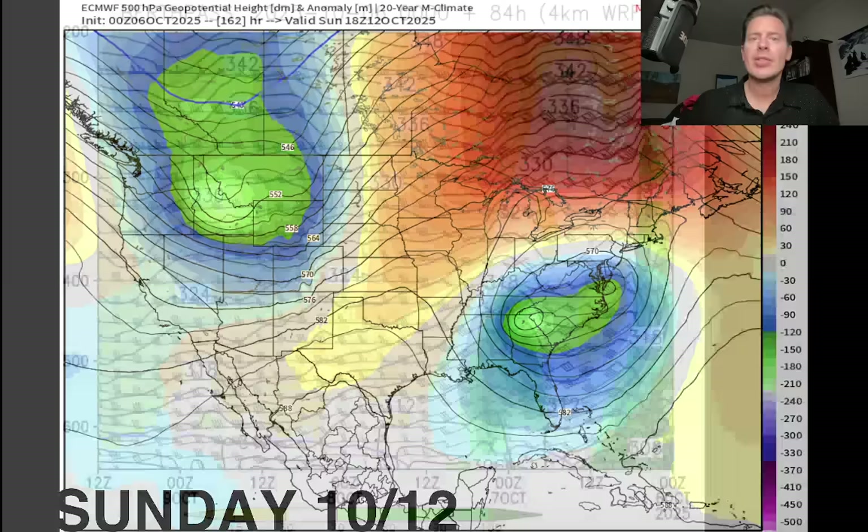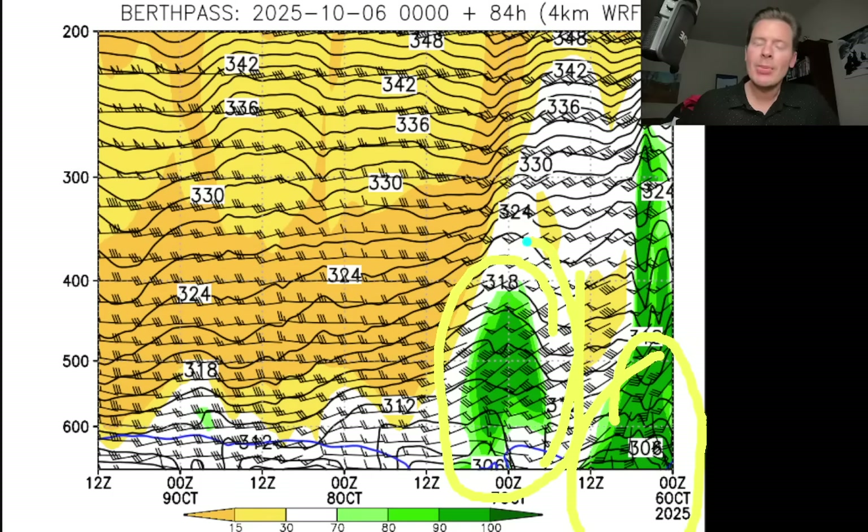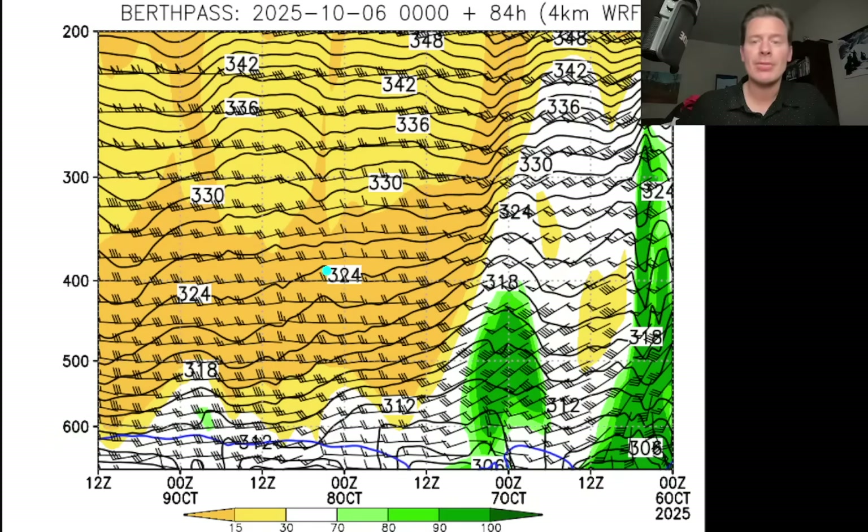Let me take you to this quick time-height for Berthoud Pass in Colorado. You're looking at a slice through the atmosphere — the green is your moisture. Starting from the current moment, that's the departing cold front moving away, with a little bit of drier air behind it. Then look what happens this afternoon — there's just a little bit of refiring. You may have another inch of snow over the highest peaks this afternoon. Then a massive area of dry air moves in behind this, so we're going to have at least a few days of dry air before that storm system around October 10 and 11.